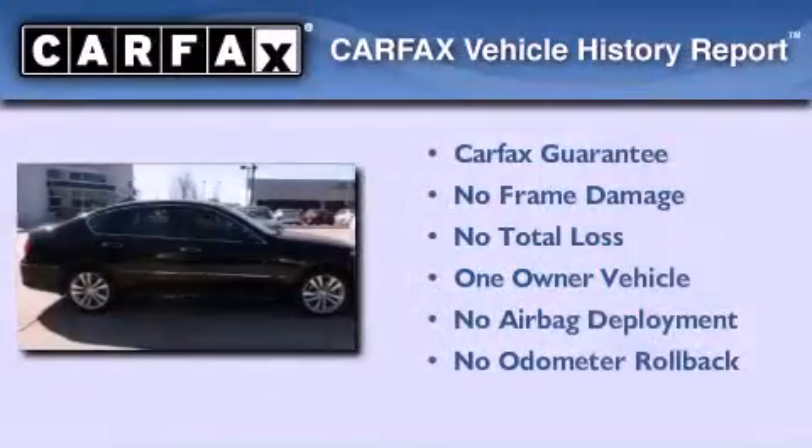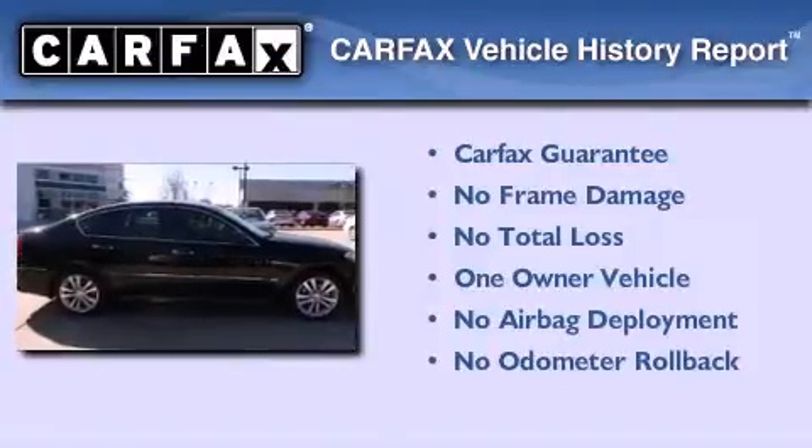This vehicle has fewer than 28,000 miles on the odometer. This Infiniti has had only one owner and it qualifies for the Carfax buyback guarantee.